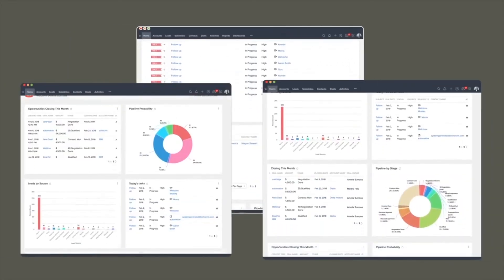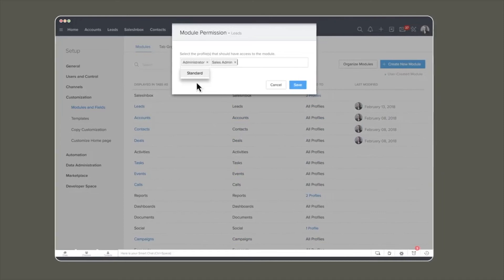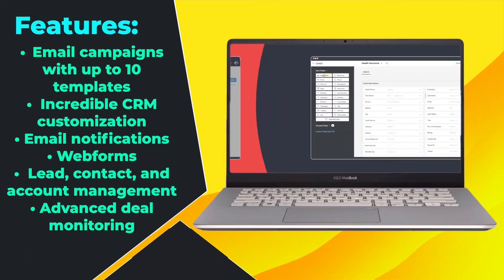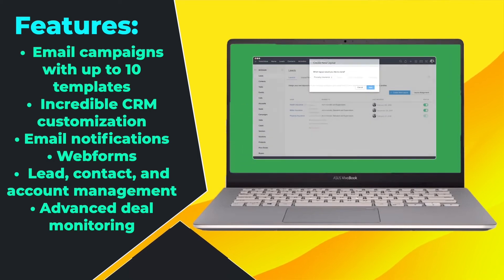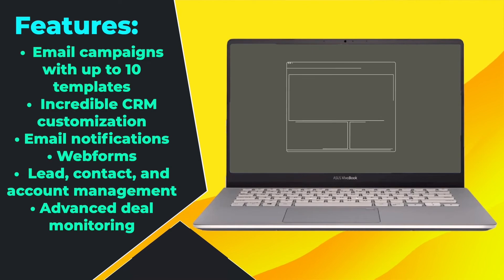Zoho CRM. Zoho CRM is our top choice when it comes to workflow automation. Unlike most CRM software, workflow automation features are almost completely free with Zoho. With it, you get email campaigns with up to 10 templates, incredible CRM customization, email notifications, web forms, lead, contact, and account management, along with advanced deal monitoring. However, Zoho CRM's free version is only limited to three users. You probably need to have experience with other CRM software to use it since it can be a bit complicated, and third-party integrations do require paid plans.